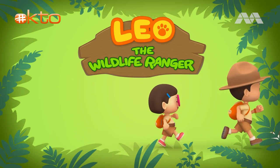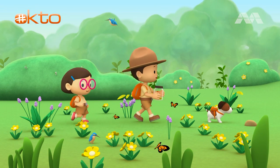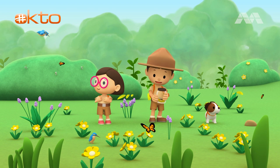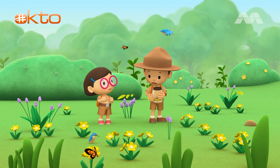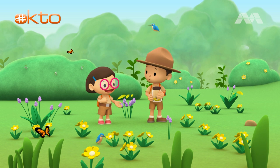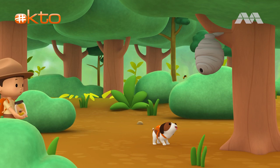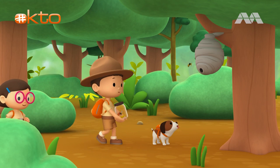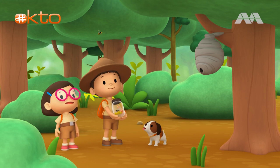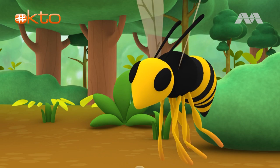Welcome back! Here we are at the flower field. I see flowers, butterflies, birds, but no bees. Let's try to look for a beehive in a tree. What is it, Hero? You already found a beehive? Great work! But this bee looks a bit different, though.